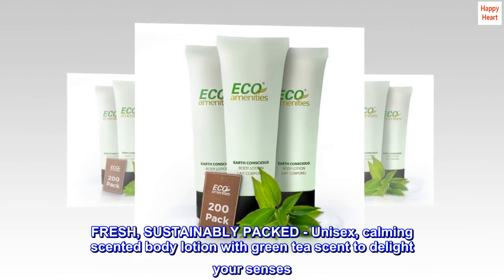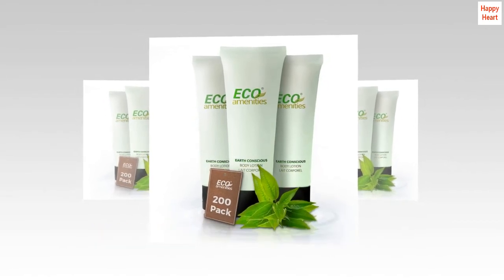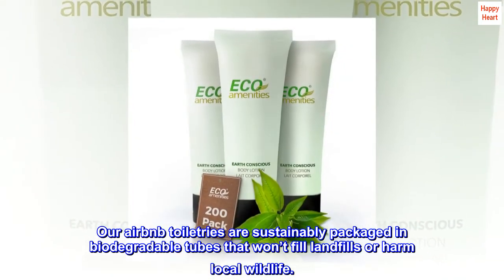Fresh, sustainably packed, and unisex — a calming scented body lotion with green tea scent to delight your senses. Our Airbnb toiletries are sustainably packaged in biodegradable tubes that won't fill landfills or harm local wildlife.